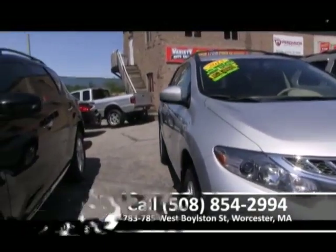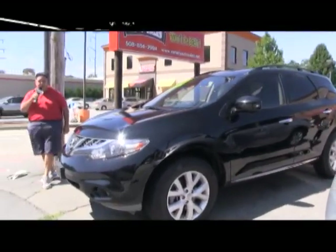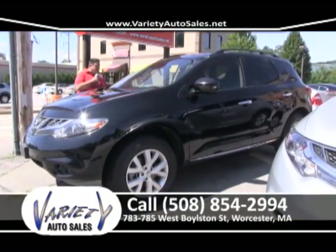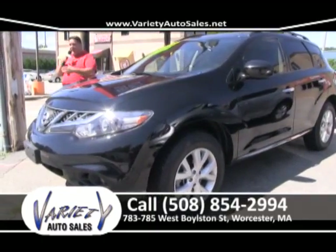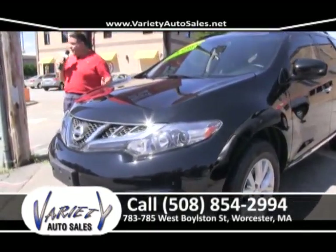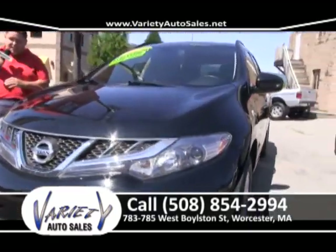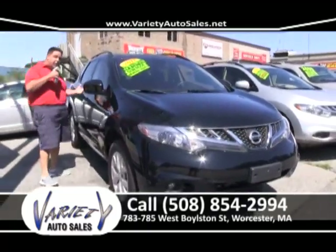Remember, folks — all new inventory changes every week. 2011 Infiniti G37X all-wheel drive, leather, power slider, one owner, right from Infiniti, factory warranty. Several of these in stock. We're not like other dealers — we don't buy 10 or 12; we buy two or three a week, sell them, and every Wednesday we go and replace them.